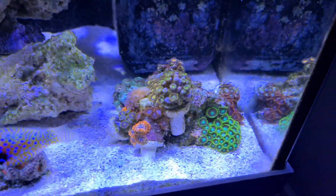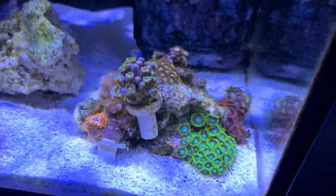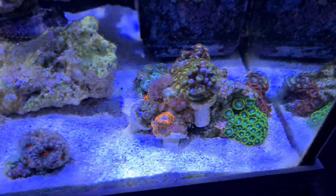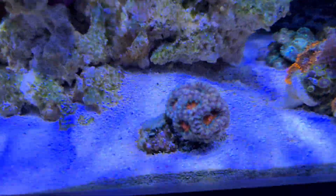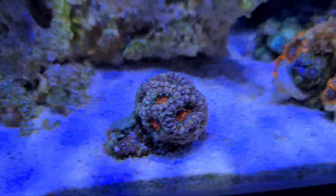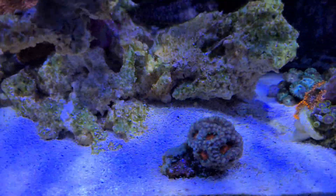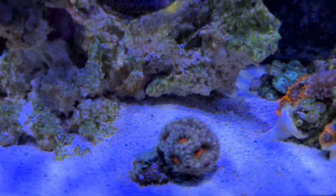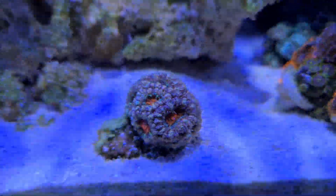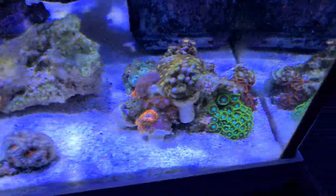Zoas — I reckon in six weeks at the latest you won't even be able to see the rock anymore. These are growing pretty fast, but they are soft corals so I'd expect them to. The Acan is growing pretty fast too. I think it took about 14 months to actually start growing, but it's got nice and big now, and the Zoas around that end are doing well too.